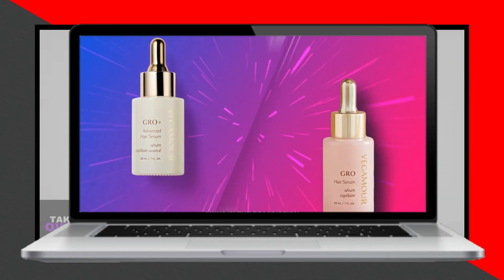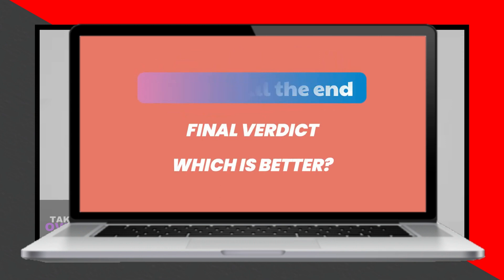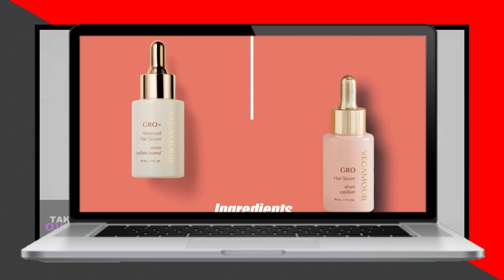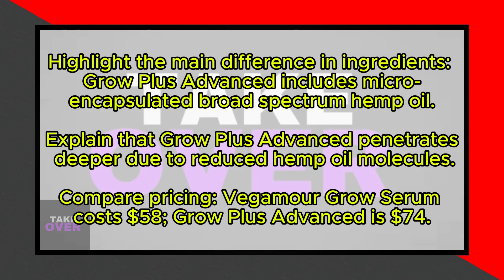In today's video, I'm going to discuss the differences between Vegamore Grow Plus Advanced and Grow Serum. Watch until the end to know the final verdict on which is better. Let's start with the differences. The main difference between them is the ingredients.